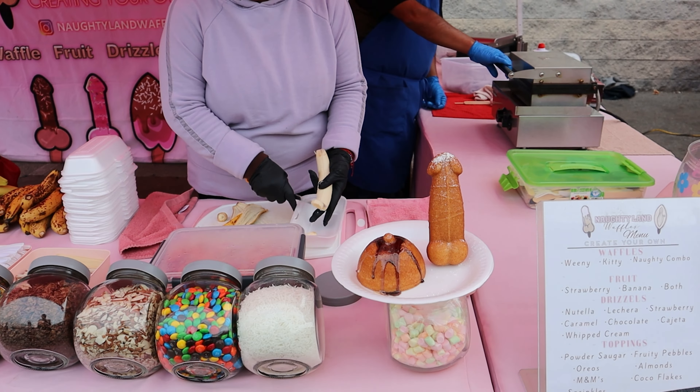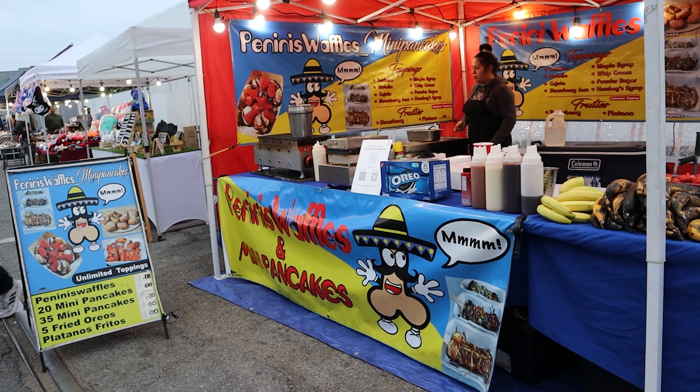Oh — there were dicks. Lots and lots of dicks. Hey, fair warning.